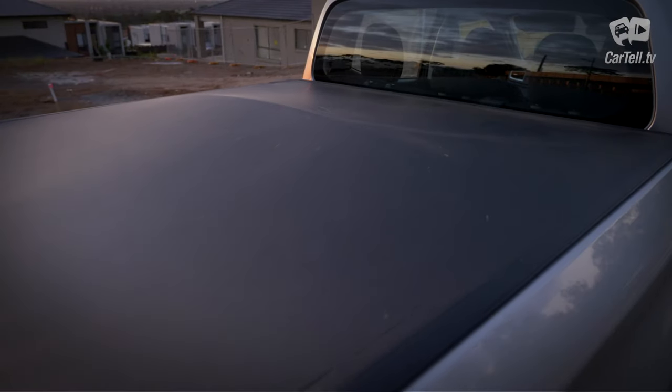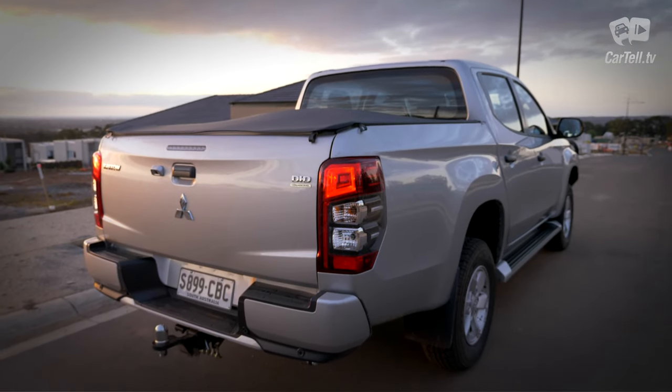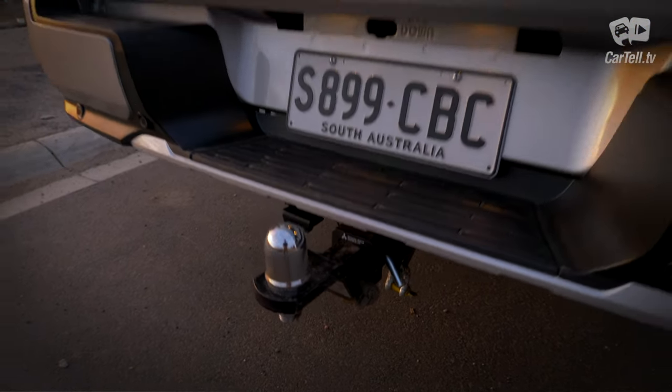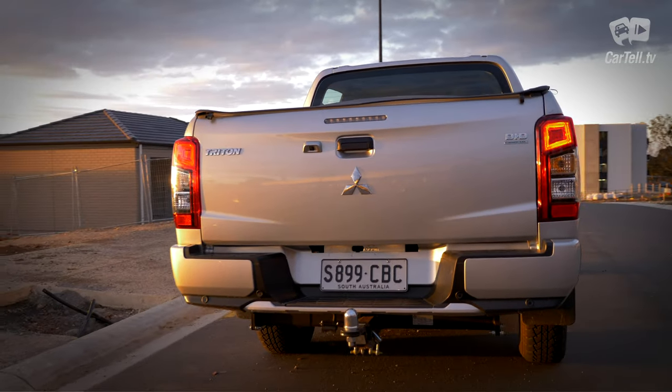But this is definitely not the primary focus for a vehicle like this. A rougher ride also means more payload, and with 945 kilograms the Triton definitely delivers. Unbraked and braked towing capacities are at 750 and 3,100 kilograms respectively, and the max tow ball load is 310 kilograms.